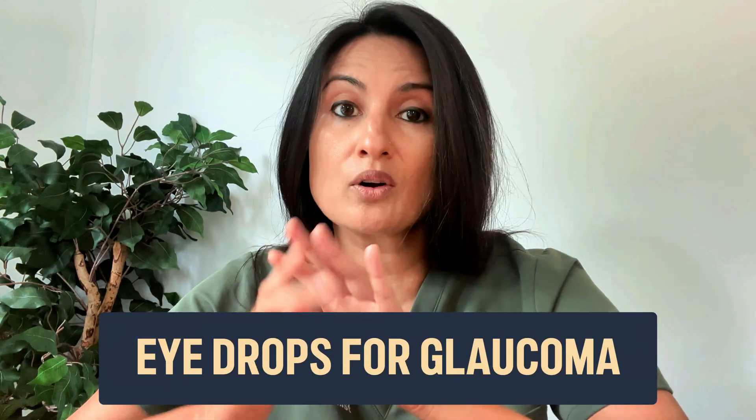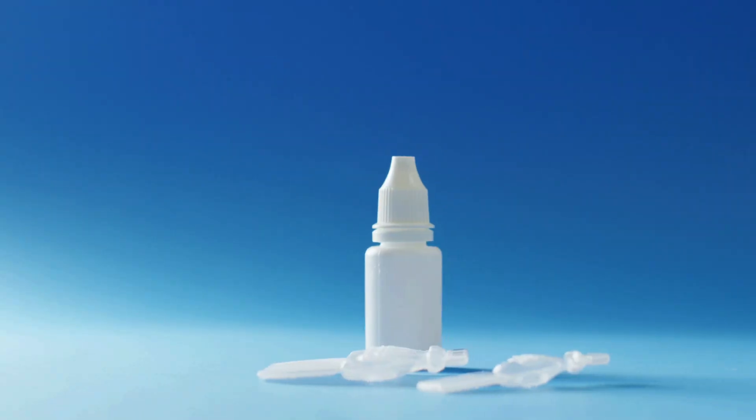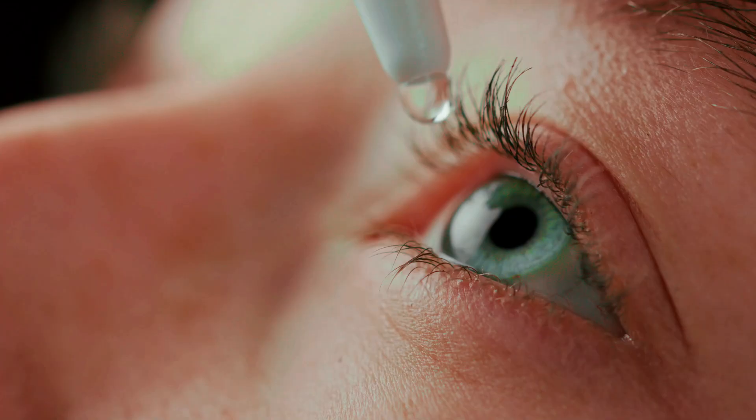Eye drops for glaucoma can be pretty overwhelming. In today's video I'm going to go over the most commonly used glaucoma eye drops, how they should be used, and some of the important things that you need to know about each and every single one of them.